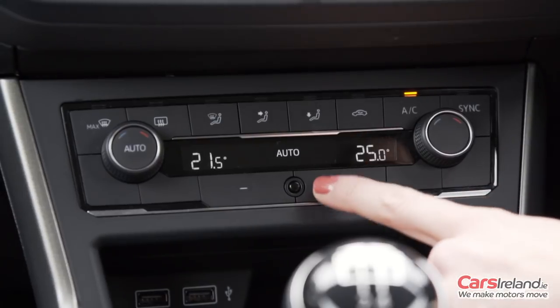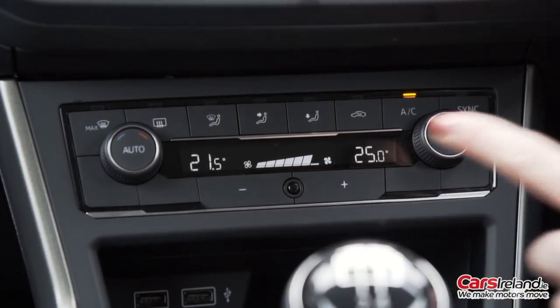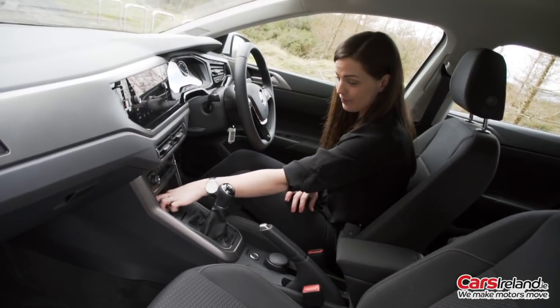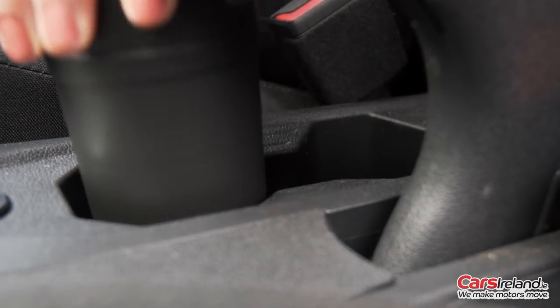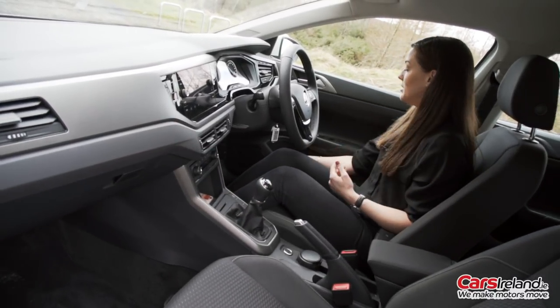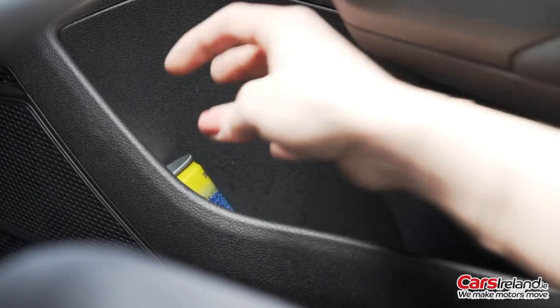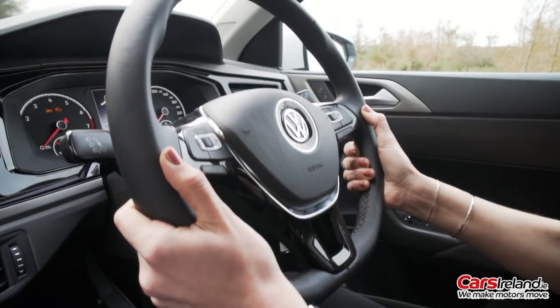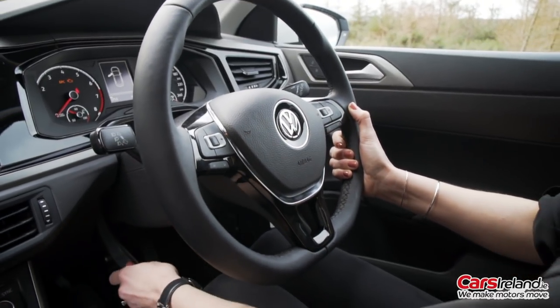It's got air conditioning, plenty of storage, two well-placed USB ports for charging your phone and a handy tray to put it in. There are central cup holders, a decent sized glove box and some good sized door bins. The driving position is pretty good with plenty of adjustment, and the seats are pretty comfortable, so it's a pretty nice place to be.